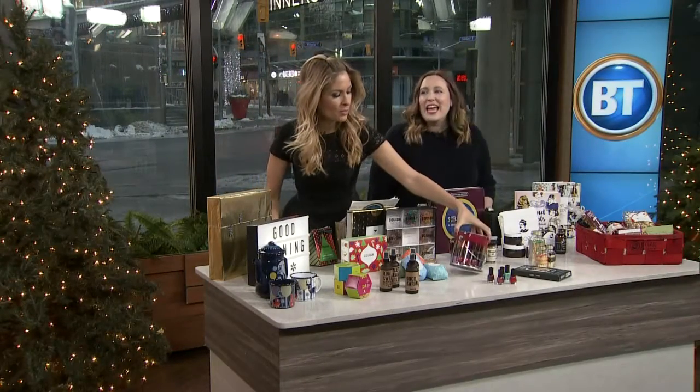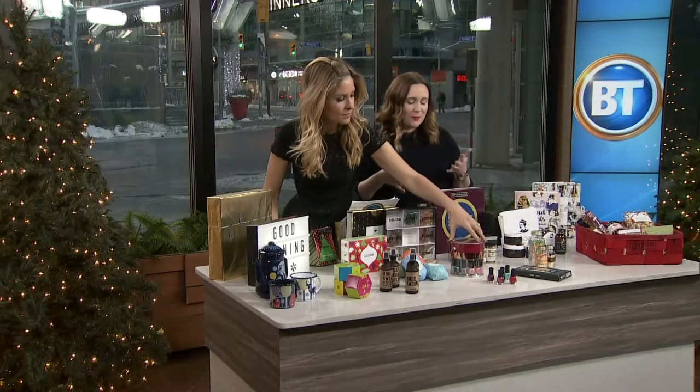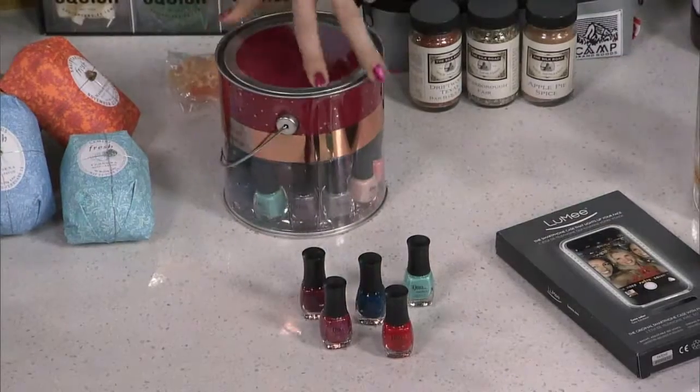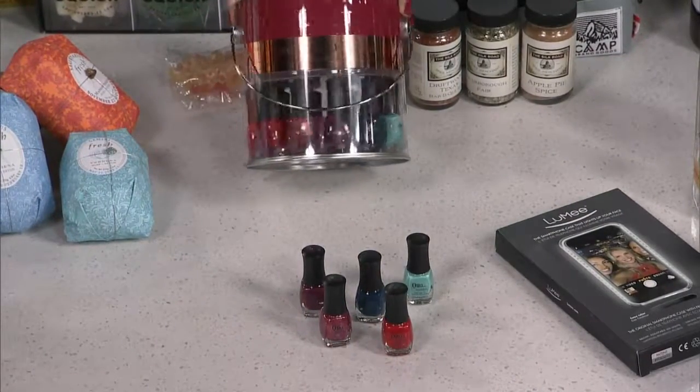A lot of people love to do their own manicures, and what a gorgeous little array of colors here — it's pretty much wrapped for you. This is available at Shoppers Drug Mart, 12 different shades in these tiny, really cute bottles. I love this one for a teen in your life, for sure.